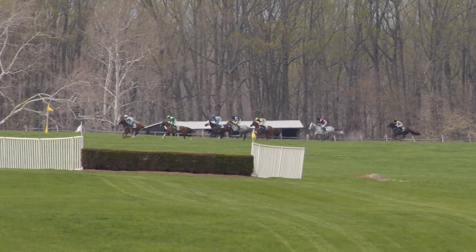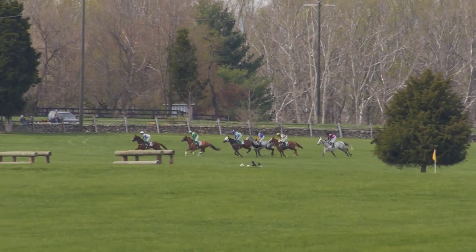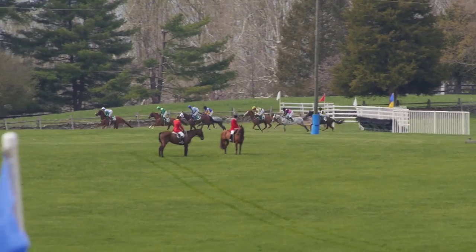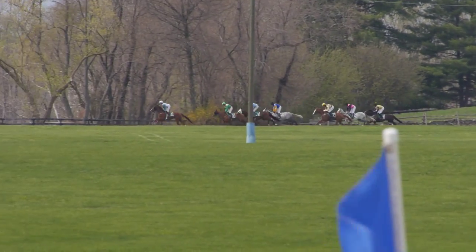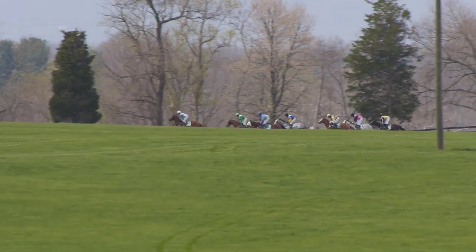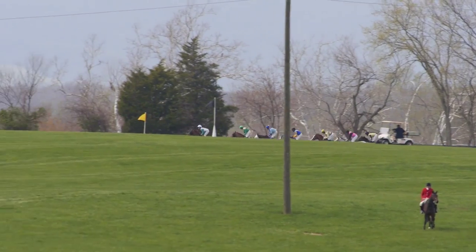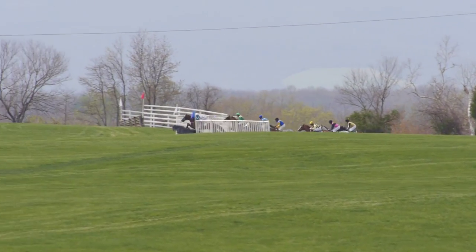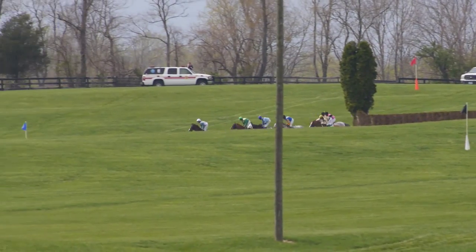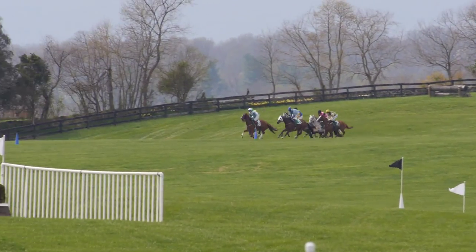Pleasant Woodman now with a two-length lead. Up and over, Pleasant Woodman still with the lead. Gustavian right there. The great Molotov. Last year's winner Decoy Daddy. The field is still intact now as they round the far turn for the second time.